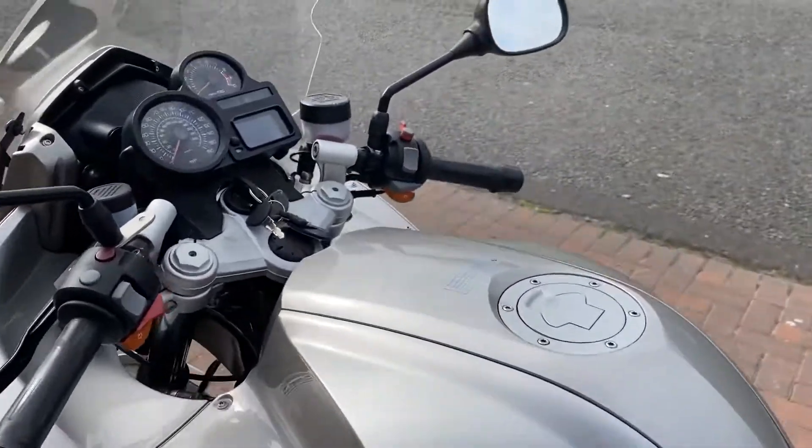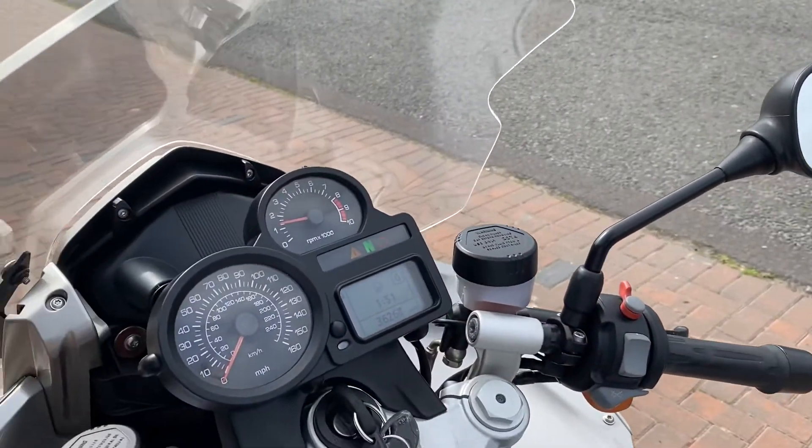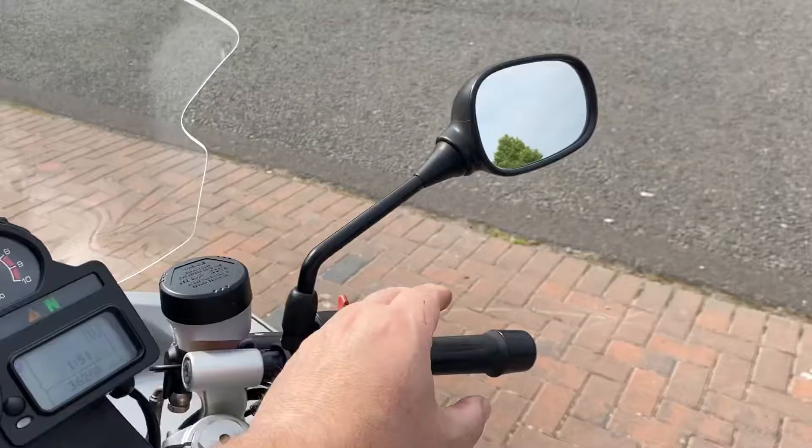So yeah, it's a lovely bike. It's got heated grips on it. It's an ABS one — with servo-assisted ABS.